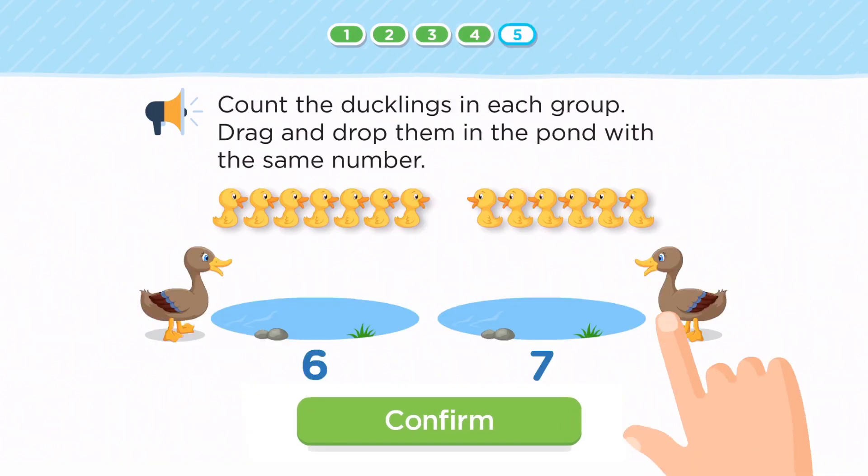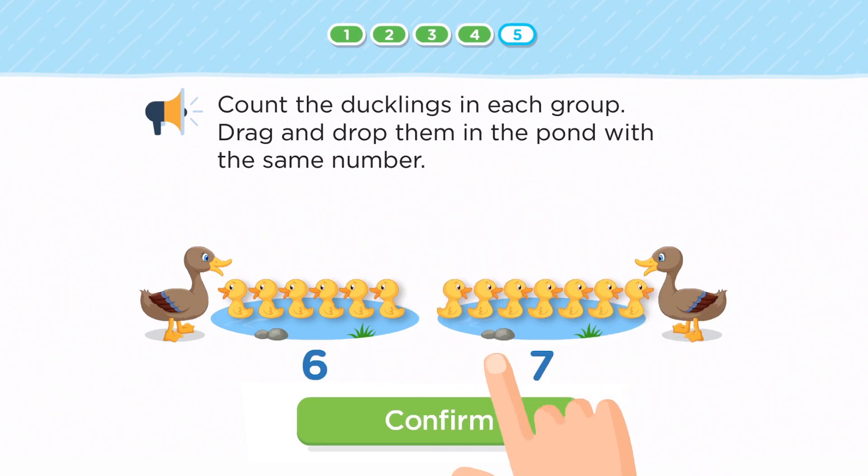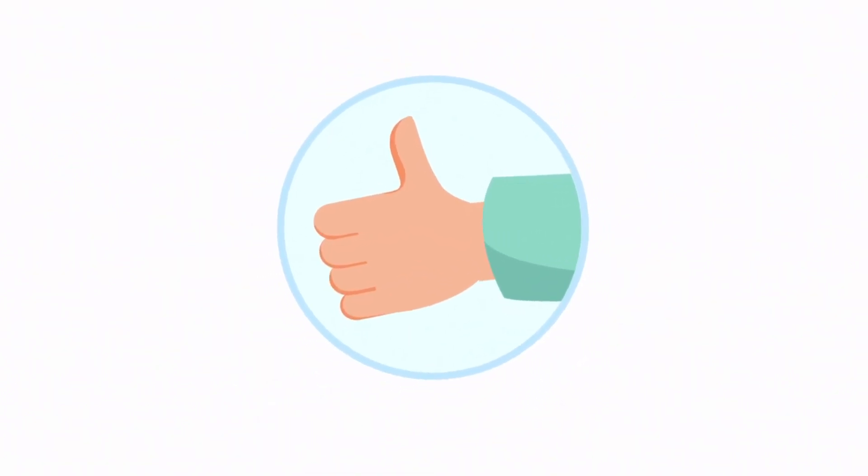When your child answers correctly, they get immediate positive feedback to let them know they are on the right track.